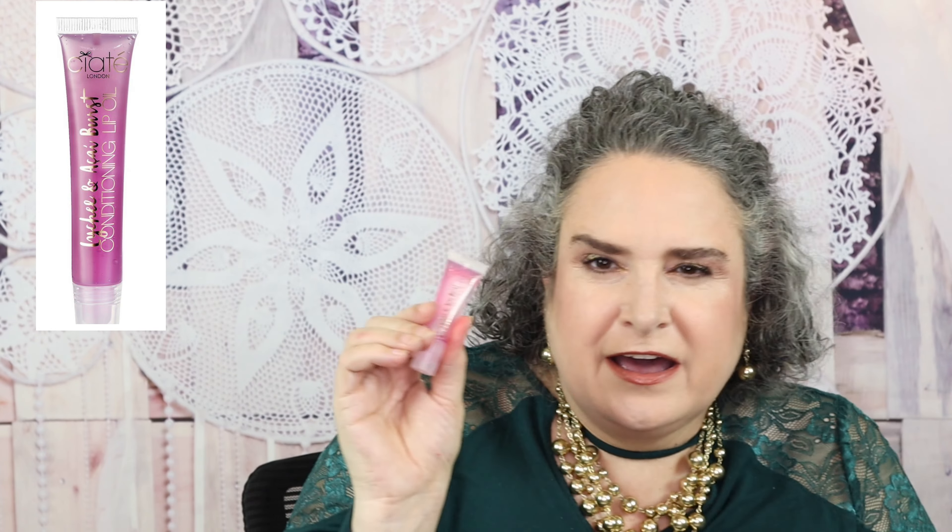I did like the Ciate London Conditioning Lip Oil. The only thing about it was that it was a little sticky, so I probably wouldn't purchase another one of these.